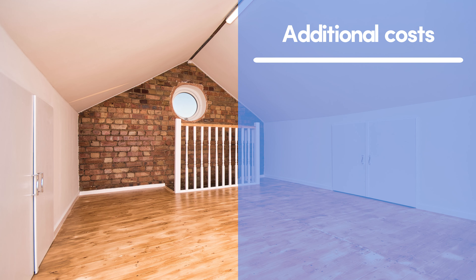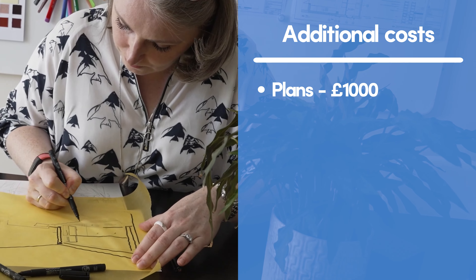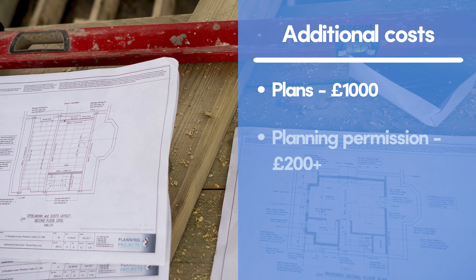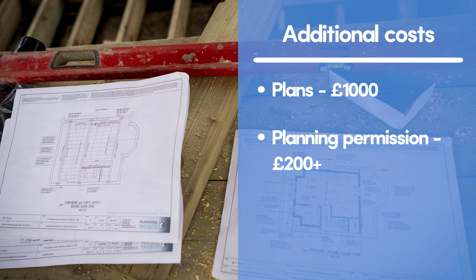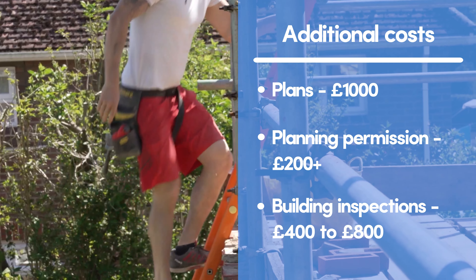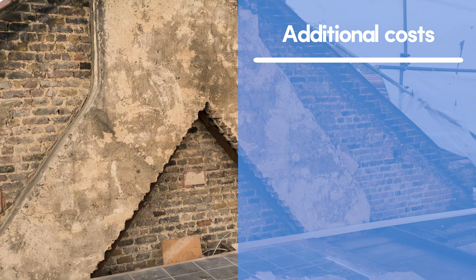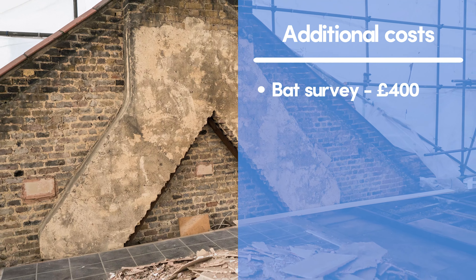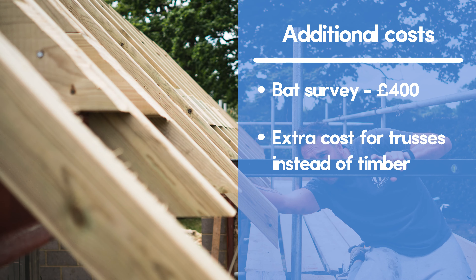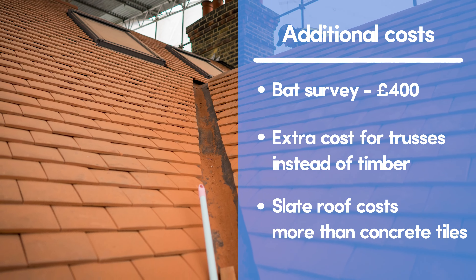For specific costs, there are a few things to factor in. Drawing up plans with an architect or architectural technician will cost around £1,000. Applying for planning permission if needed will cost just over £200, while building regulation inspections will cost between £400 and £800. If you believe your loft is home to bats, you might have to spend around £400 on a bat survey. Extra costs can be incurred if your roof has trusses instead of a timber frame, which might need extra reinforcement, while changing a slate roof is typically more expensive than one with concrete tiles.